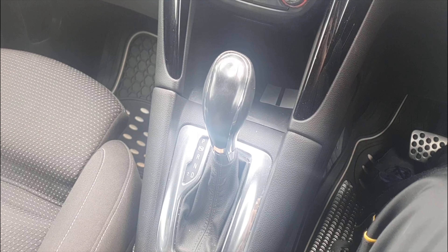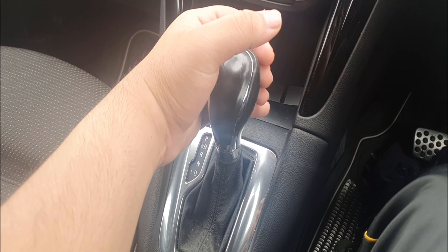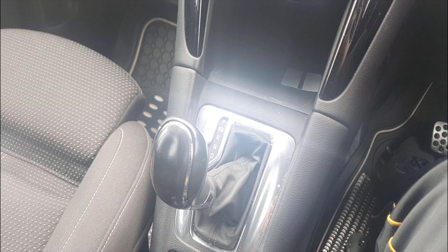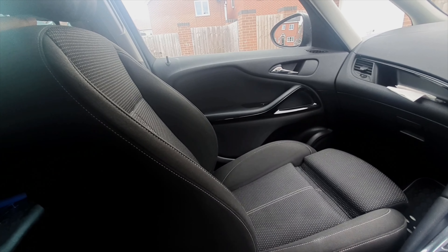A second reason to buy the Vauxhall Zafira Tourer is that you can put this car into manual mode. This allows you to change gears yourself for some sporty driving in your MPV.